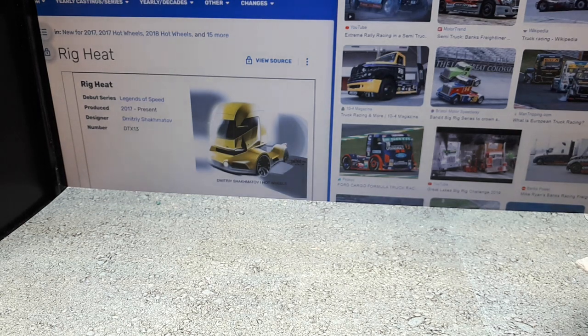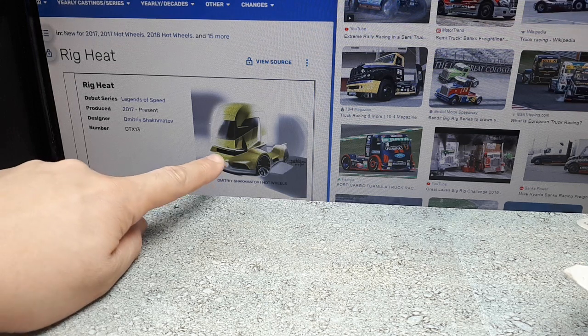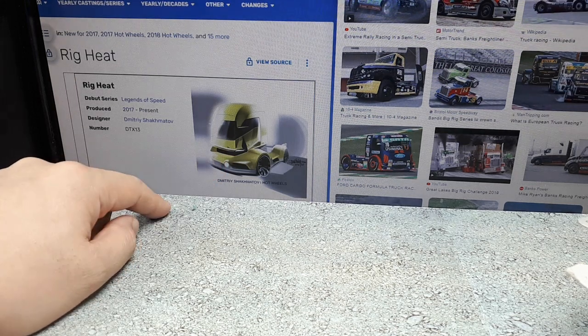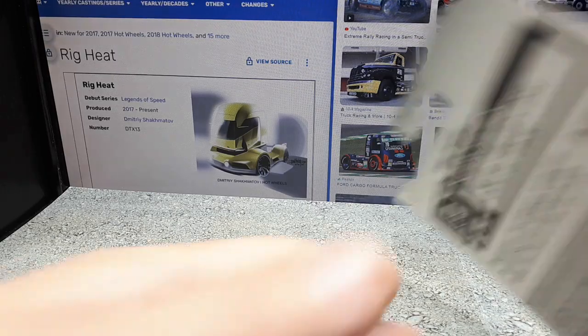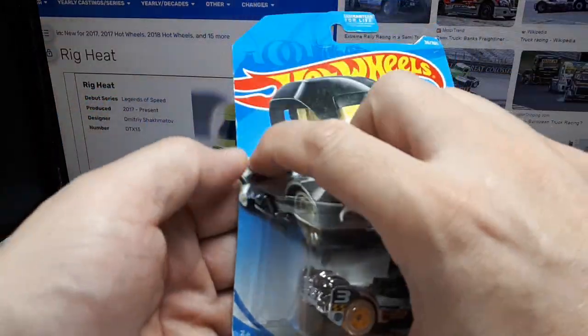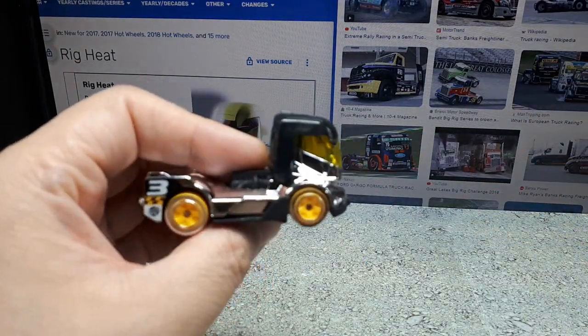I gotta try to get into the habit of crediting these people. Dmitry Shachmatov designed this thing, and that's a super cool sketch of a racing-esque vehicle. Alright, let's open this up. Let me try to guess what he was going for — I'm assuming that's a male; I've never heard of a Dmitry female, but it doesn't mean it doesn't happen.